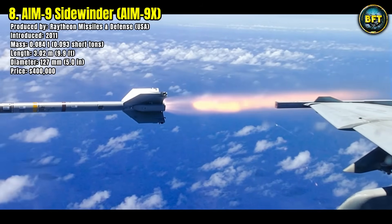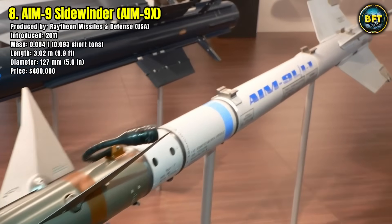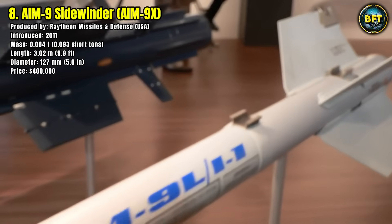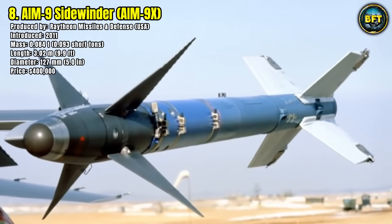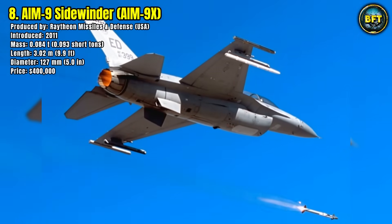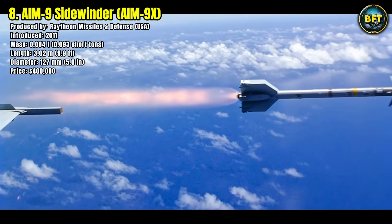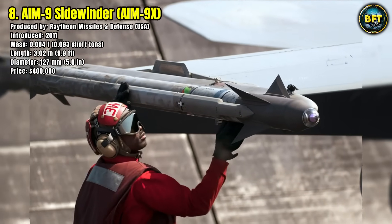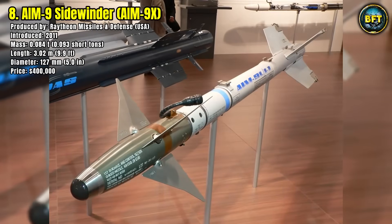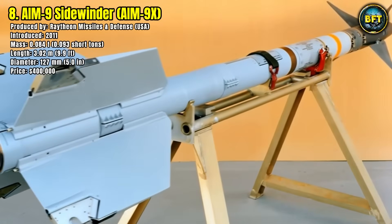Its secret lies in its Advanced Imaging Infrared Seeker, which can lock on to the heat signatures of enemy aircraft even in extreme conditions. It is also capable of high-off-boresight targeting, meaning pilots can engage enemies not directly in front of them, supported by helmet-mounted sights. Costing around $400,000 per unit, the Sidewinder remains a cost-effective but lethal option for dogfights.